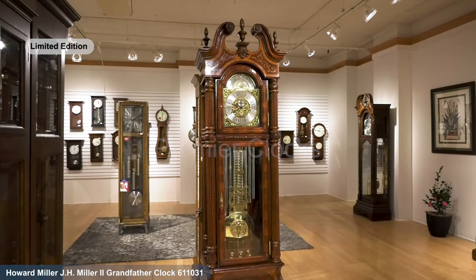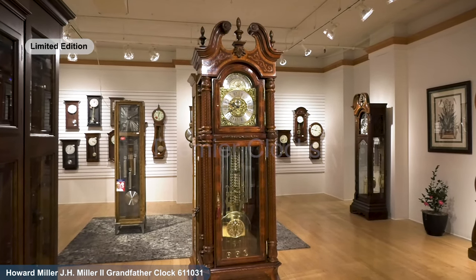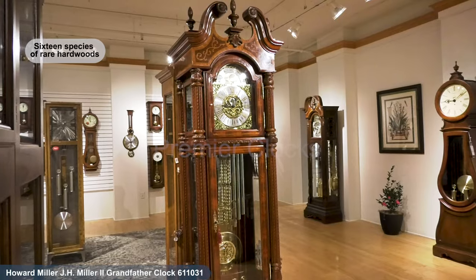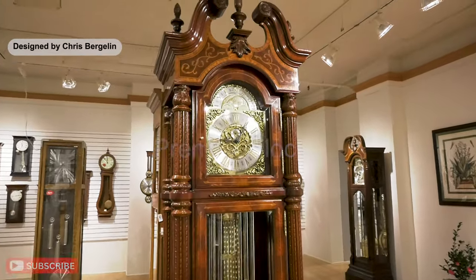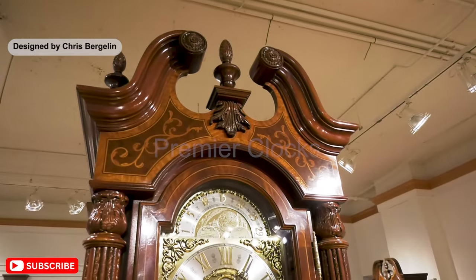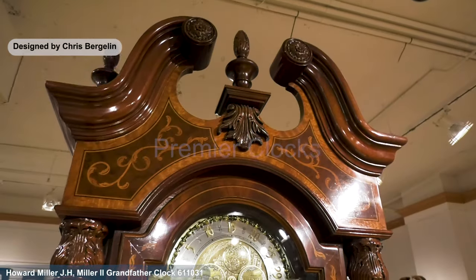The Howard Miller J.H. Miller grandfather clock from the limited edition is a masterpiece of craftsmanship, boasting 16 species of rare hardwoods and veneers. This traditional timepiece, designed by Chris Bergeland, is crafted in an antique style.